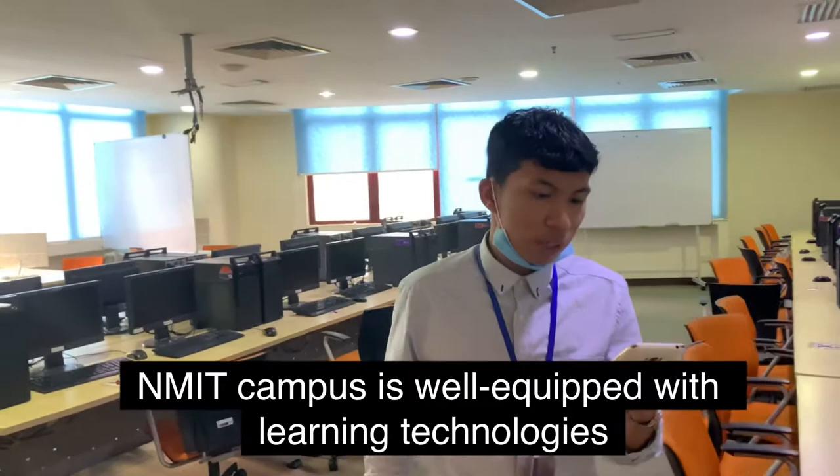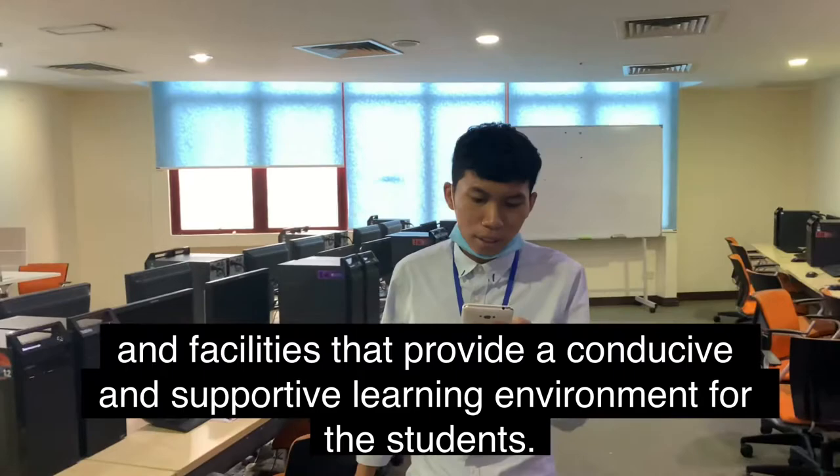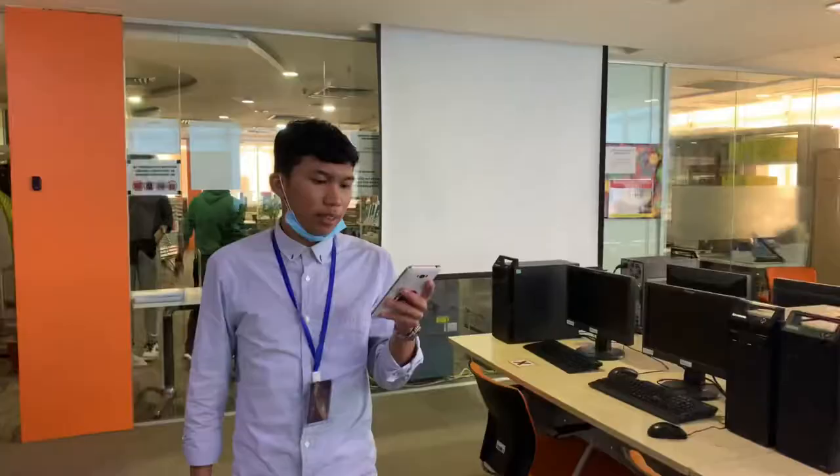Hi, I am Ekonomi Victor. The campus is well equipped with learning technology, and the systems provide a conducive and supporting learning environment for the students.